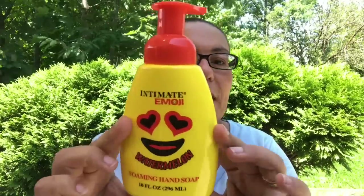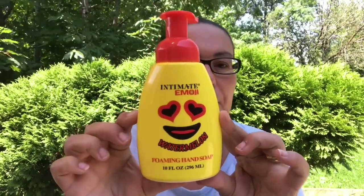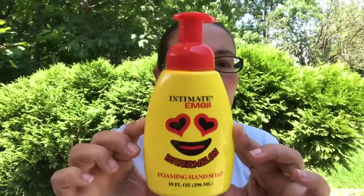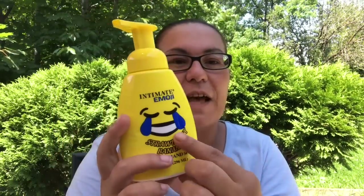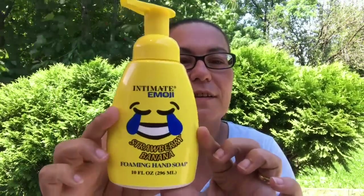First things I found here are these Intimate Emoji watermelon foaming hand soaps, and they come in a 10 fluid ounce. I was happy to come across these hand soaps. I got this one in the watermelon, and then they had this one in the strawberry banana with a laughing out loud emoji.